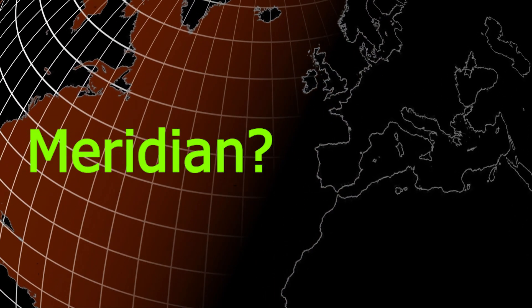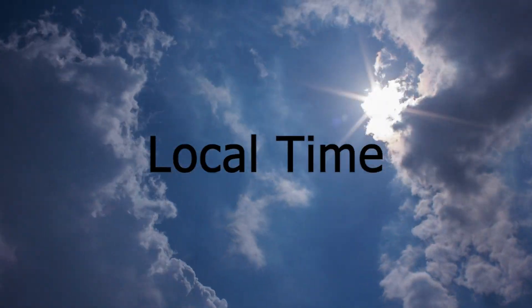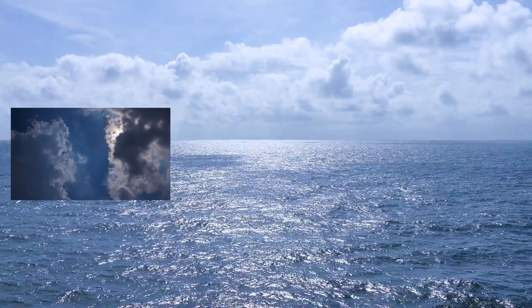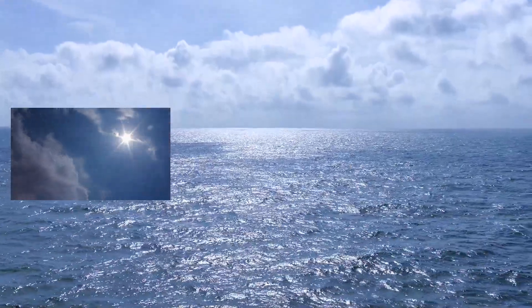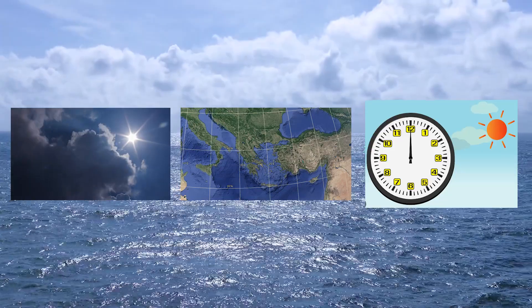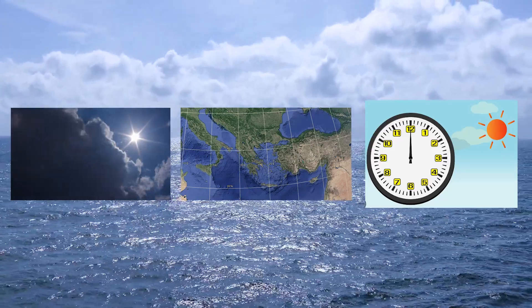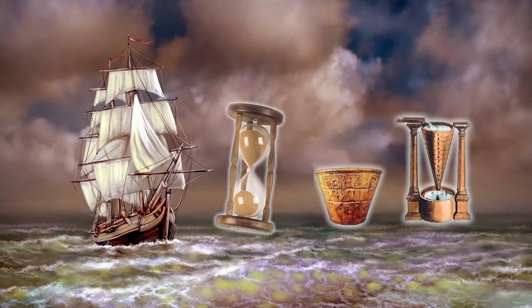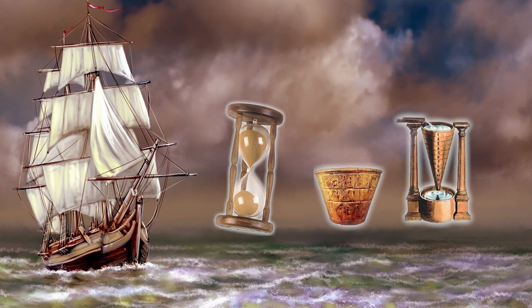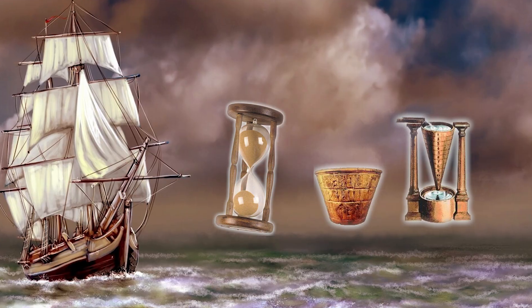So how do they find the meridian? They used local time learned from the sun to find the meridian line. For this, they needed three things: the moment when the sun was at its highest, any city whose map coordinates are known, and the local time of that city at the moment of observation on the ship. Thanks to hourglasses and water clocks that guards constantly checked, the captains calculated the local time of the reference city.